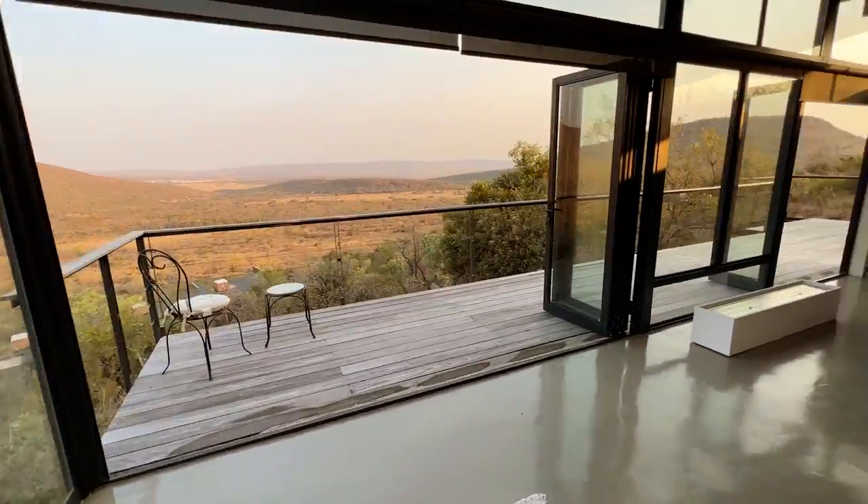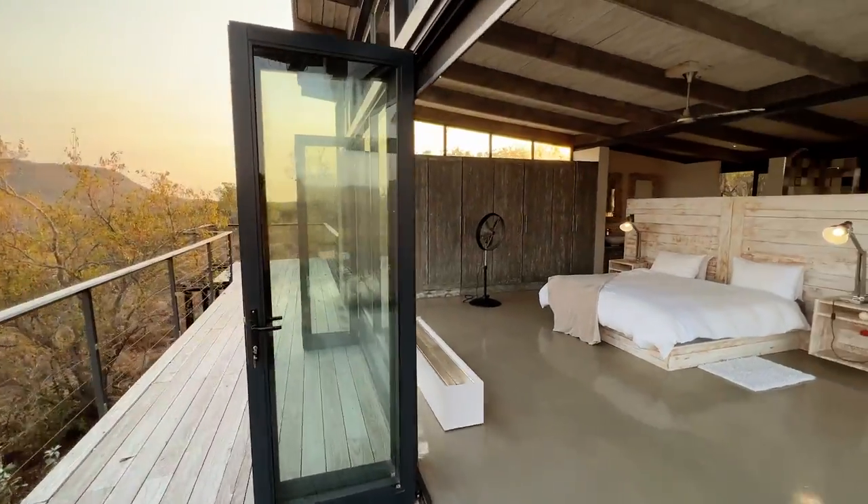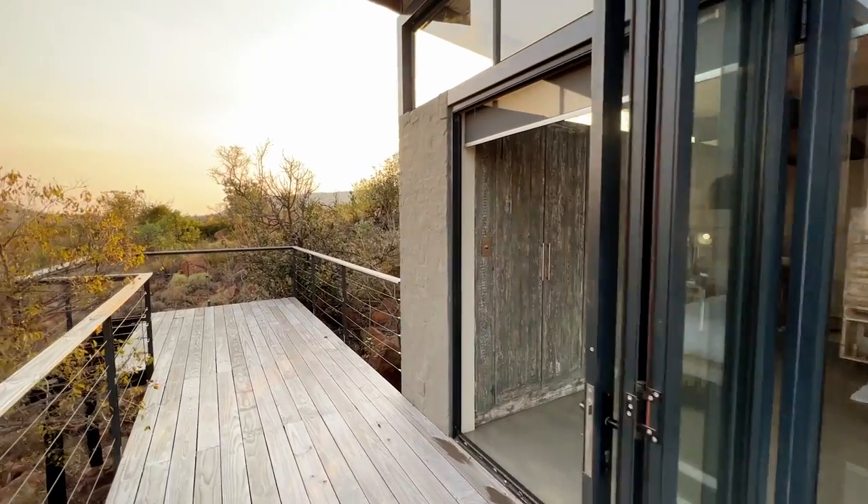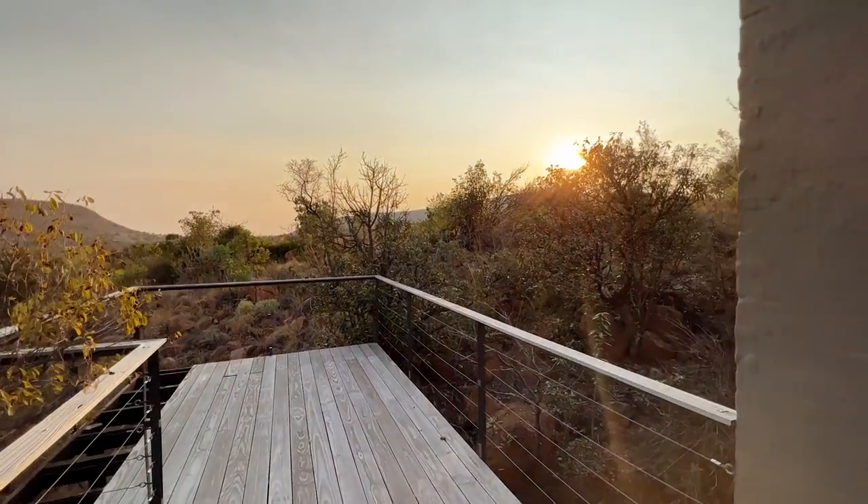The master bedroom is the jewel in the crown of this property, with its own kitchenette, his and hers showers, a full bath, built-in cupboards, a fireplace, and its own private balcony with those incredible views.